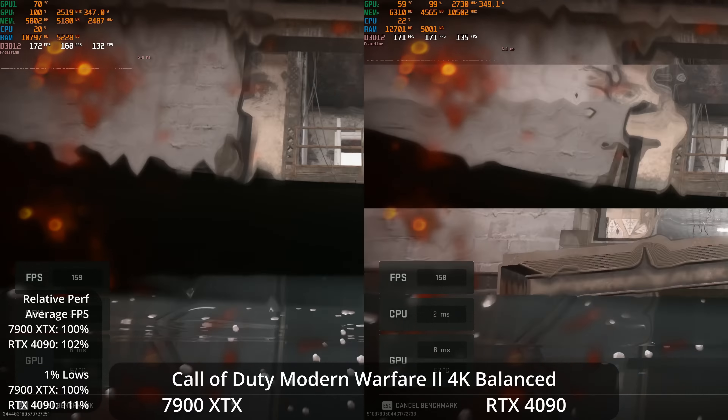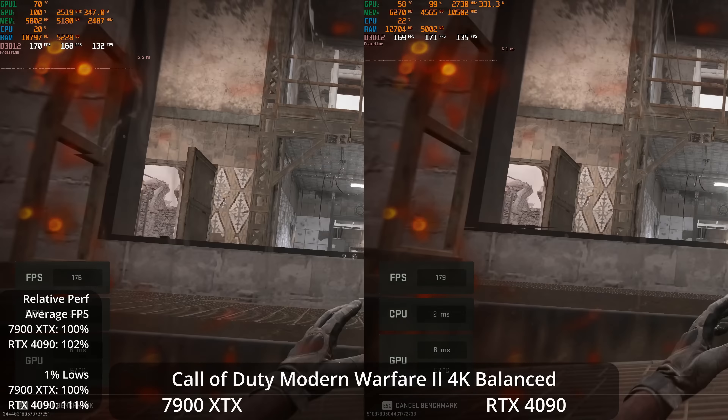Another game that does very well for the 7900 XTX relative to the 4090 is Call of Duty Modern Warfare 2. At 4K Balance preset, the 4090 is only winning by 2% on average and 11% in 1% lows — the much less expensive GPU gives you essentially the same frame rate. At 1440p, the 7900 XTX actually takes a lead on averages by 7%, with the 4090 still ahead by 3% in 1% lows — basically a tie, but the 7900 XTX pulling slightly ahead.